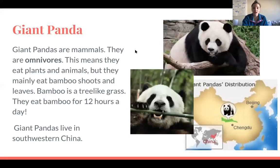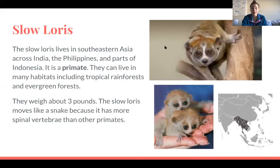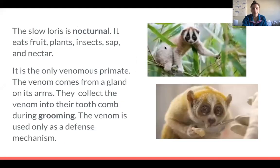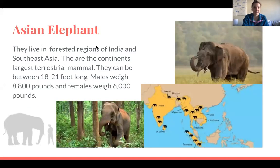Yesterday we talked about the giant panda and the slow loris. Hopefully you wrote about which one you enjoyed learning about more — either the giant panda or the slow loris. They both had really unique things about them and a lot of cool facts. Now we're going to talk about the Asian elephant.